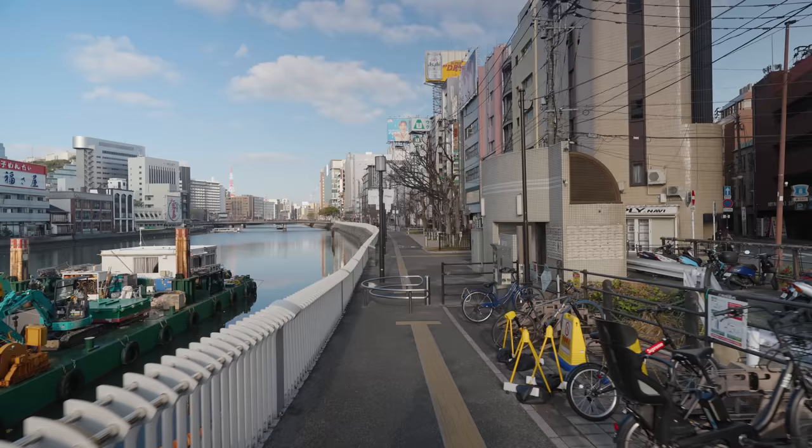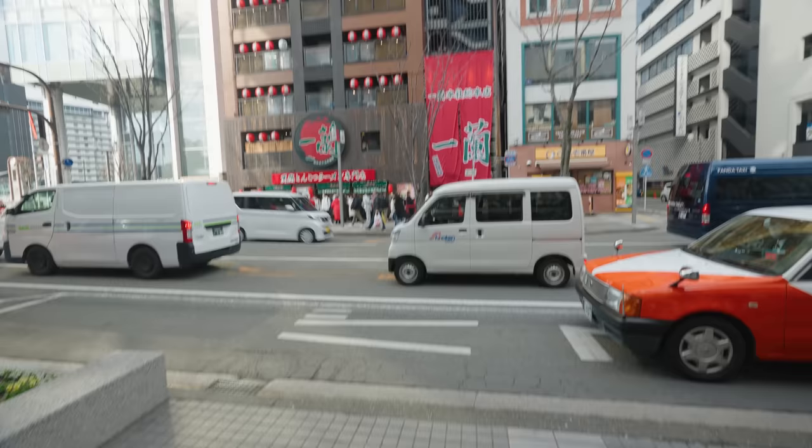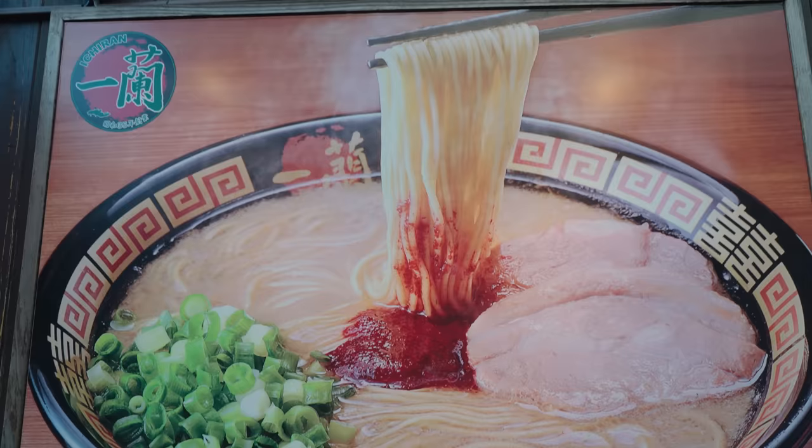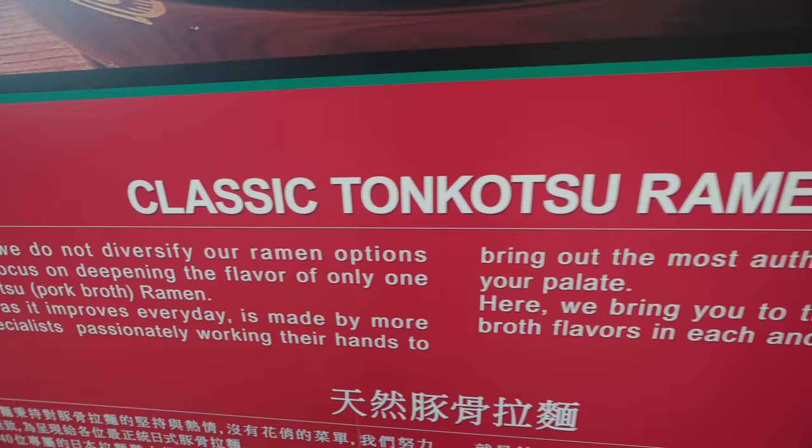And this morning, we are on our way to go to Ichiran. This is probably the most legendary, one of the most iconic names in Fukuoka, Hakata Tonkotsu, which is the pork bone ramen. Maybe it's one of the most iconic names in all of ramen around the world. They have locations around the world, but its birthplace is here in Fukuoka.